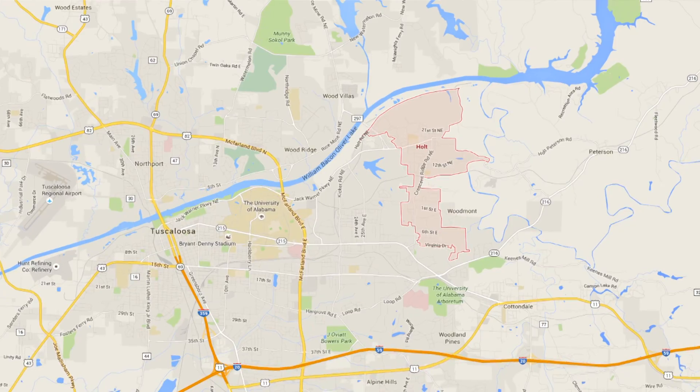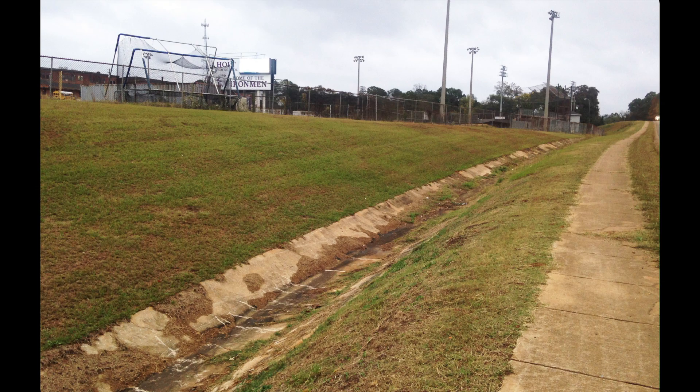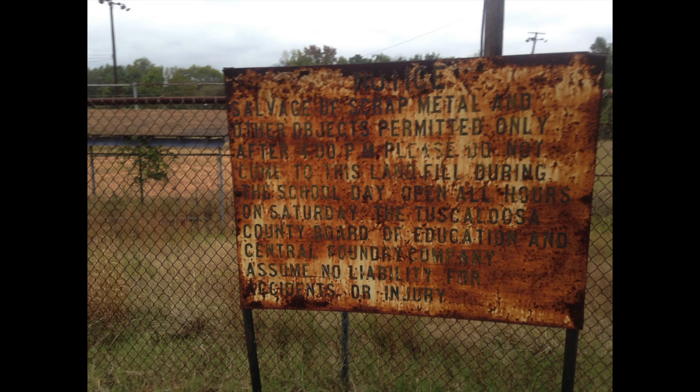Holt is a small community in Tuscaloosa County. It's very close to the university — a lot of people don't even know that Holt is there — and it's an underserved community. It's unincorporated, so it's not part of the city. It doesn't have its own city infrastructure, its own fire department, or police department.